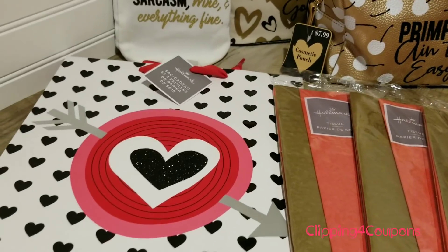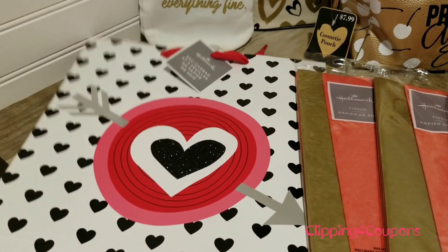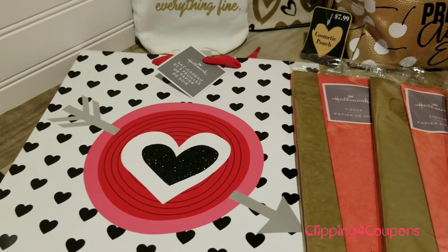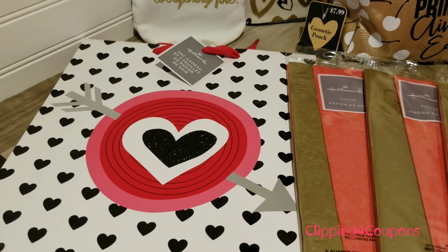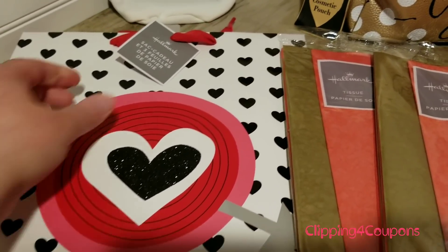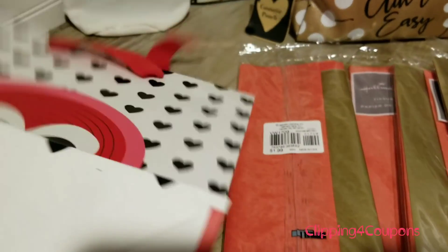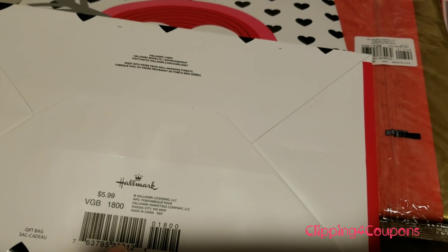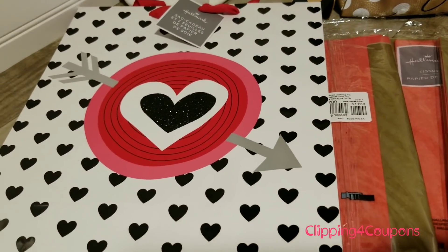I also came across one Hallmark bag — I really like these. They are much more sturdy than the Dollar Tree bags or even bags that I get at Walgreens when they're doing their 90% off. I wanted to pick up one of these and this was the only one they had. Regular price $5.99 — they have the price on the back on the bottom. So this was just $0.59, which is an awesome deal.